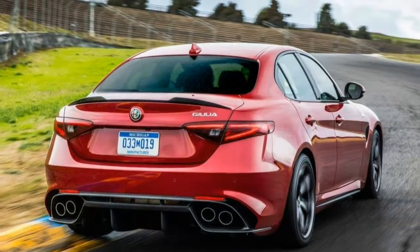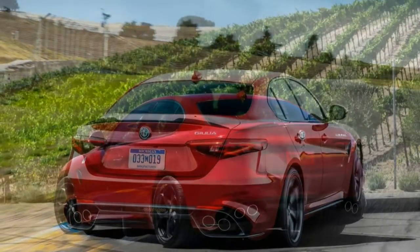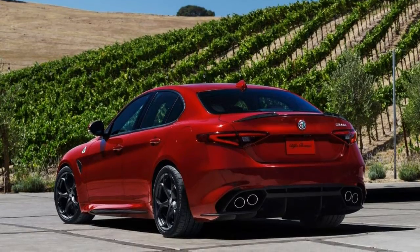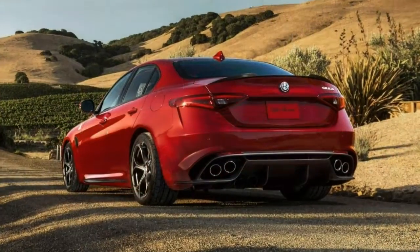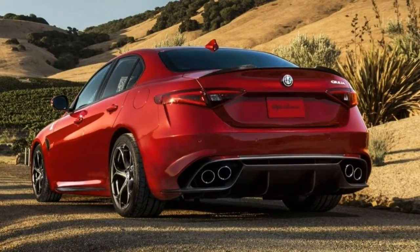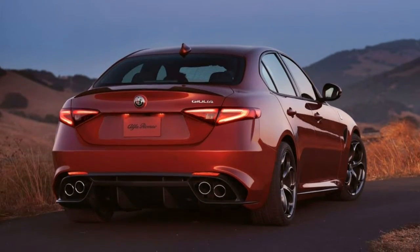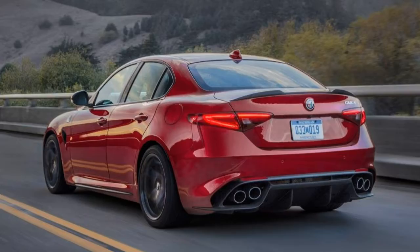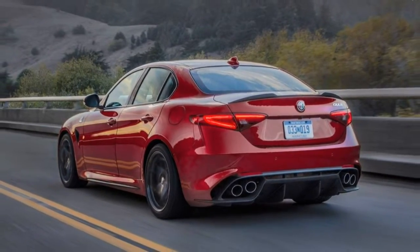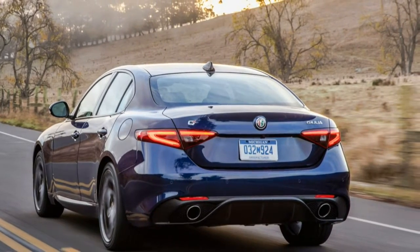The turbo 2.0-litre engine in the Giulia Ti models packs some punch, however the model we'd recommend getting is the top-shelf Quadrifoglio, since the Giulia prioritises performance so much. Consider the Driver Assistance Dynamic Plus package if you need the latest in advanced driver safety aids, including forward collision warning with automatic emergency braking. We've found the standard Brembo brakes and heated sport seats more than adequate, so there's little reason to opt for the pricey carbon ceramic brakes and less adjustable, non-heated Sparco racing seats.